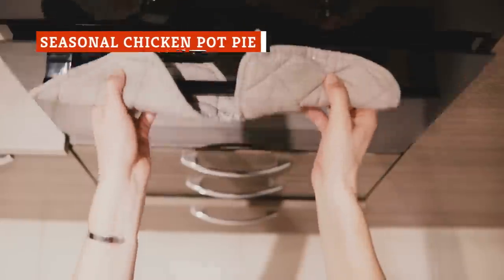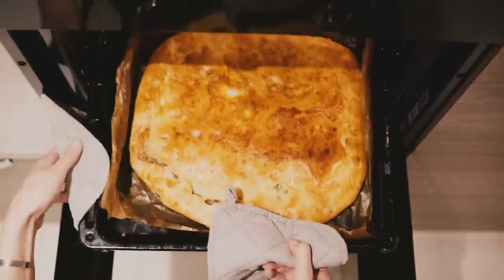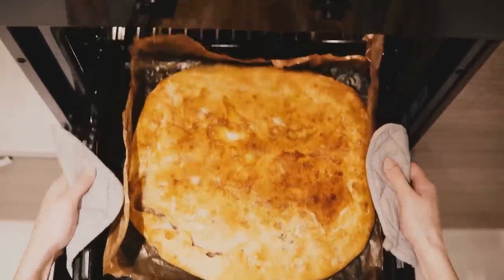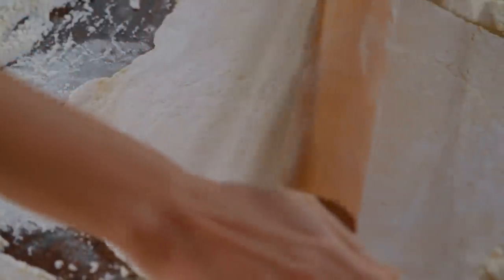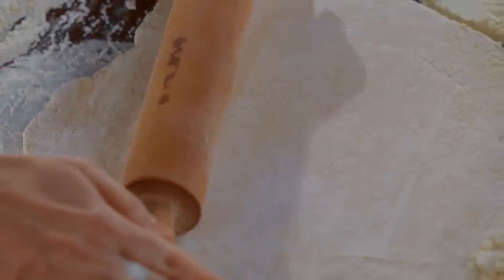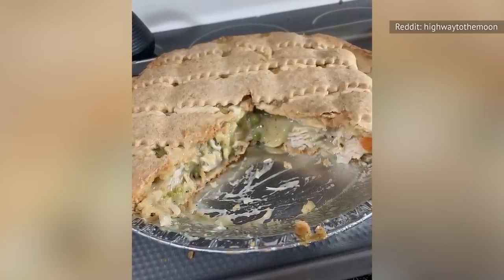When the weather cools down in the fall, one comfort food dish reigns supreme. A warm, flaky, creamy chicken pot pie has everything you need to fill up and feel good on a blustery day. However, to make a chicken pot pie from scratch, you've got to have an abundance of time, patience, and know-how, especially if you want to nail the perfect pie crust.